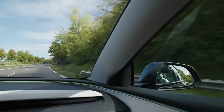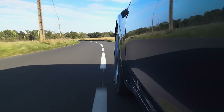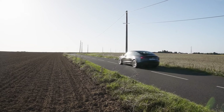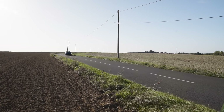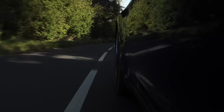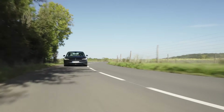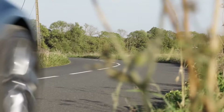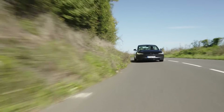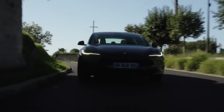The Model 3 isn't without drawbacks. Build quality can be inconsistent, with some owners reporting minor fit and finish issues. Additionally, the minimalist interior might feel too stark for some, and rear seat space can be a bit tight for taller passengers. Overall, the Tesla Model 3 remains a compelling choice, offering a blend of performance, range, and cutting-edge technology at a competitive price. If you're looking for a fun-to-drive electric car with long range and access to Tesla's Supercharger network, the Model 3 is definitely worth considering.